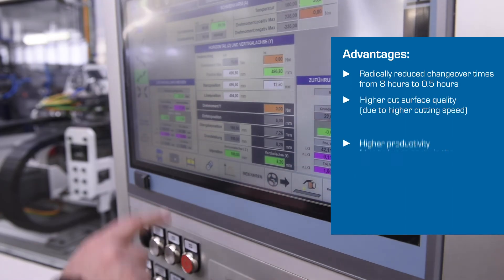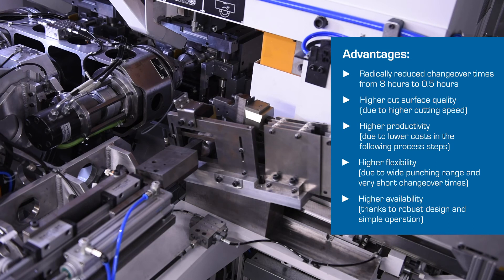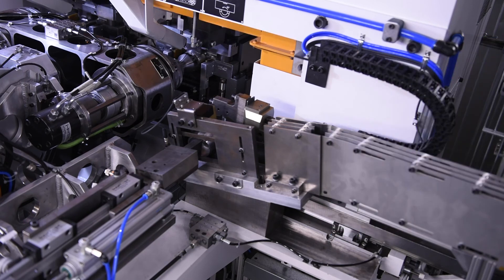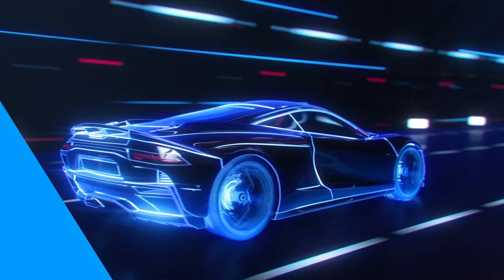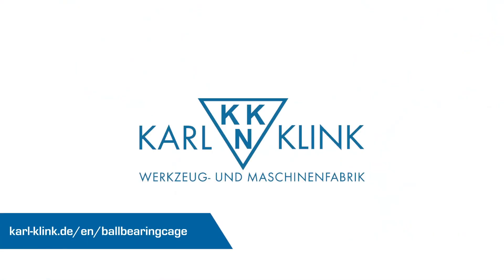More output. More quality. More possibilities. Simply more — so that your production can deliver higher performance in top quality. The HL KK1000 from Karl Klink.